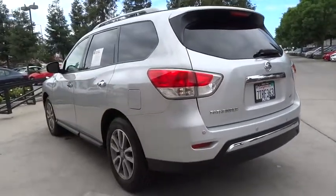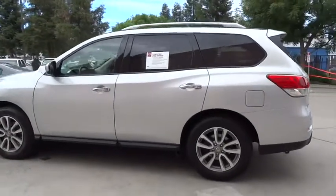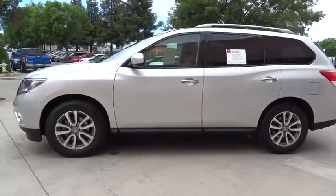Third row seat, backup camera, keyless entry, Bluetooth, leather-wrapped steering wheel, power steering, adjustable steering wheel, driver lumbar, cruise control, aluminum wheels.